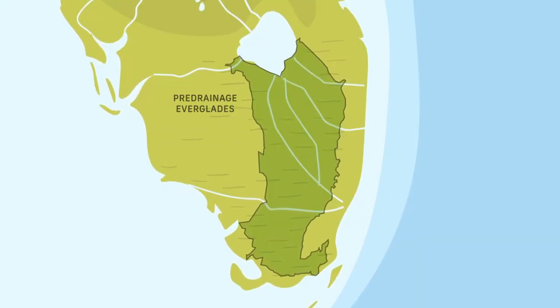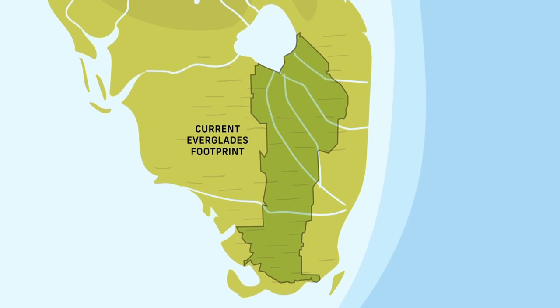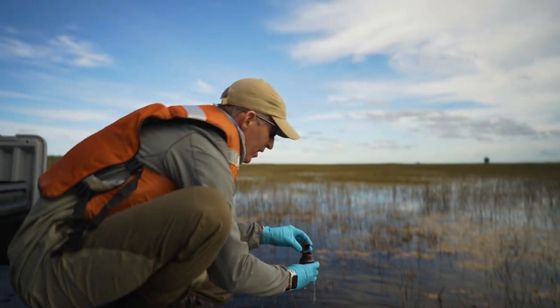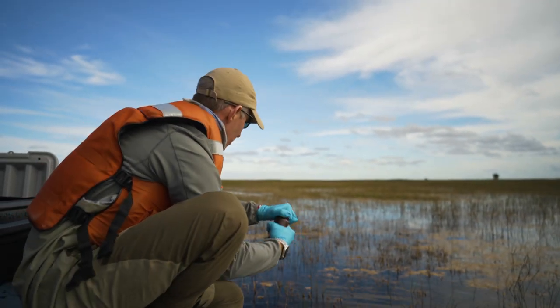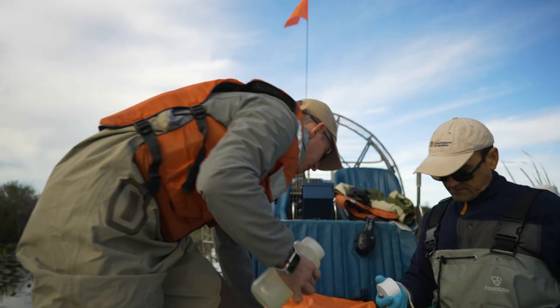The Everglades is now about half its original size, but the problems it faces are only getting bigger. We're detecting salinity in places where we've never detected salinity before, and those days with detectable salinity are increasing from a few days to multiple weeks to a month. That's pretty rapid change for an ecosystem.